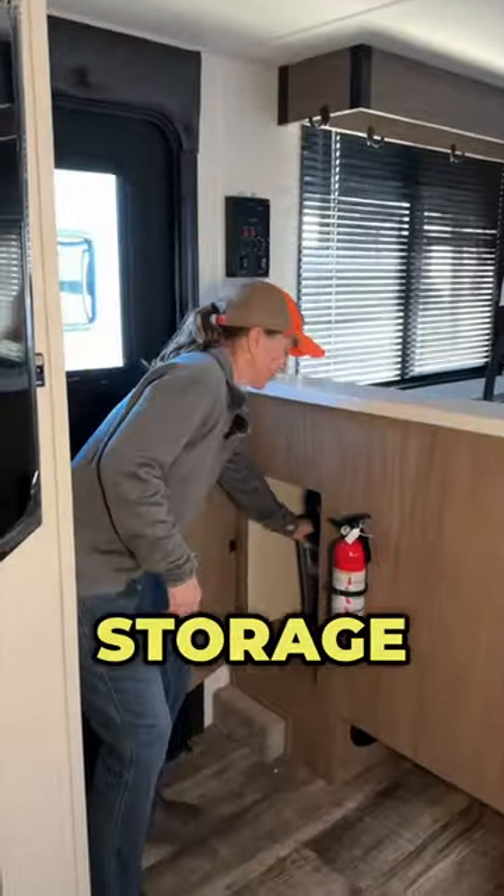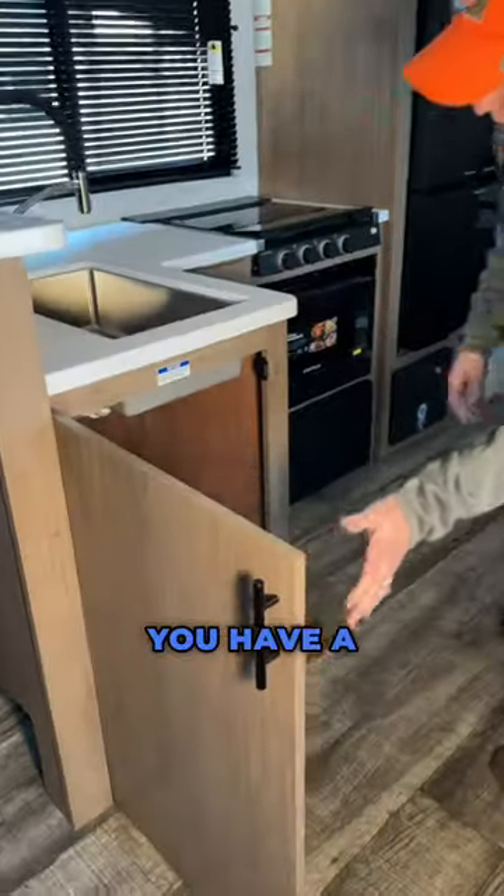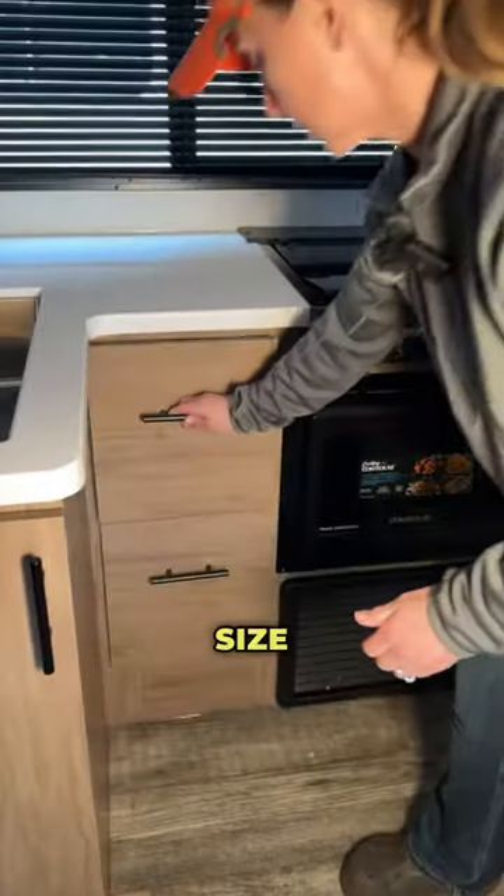You have this trash can storage right here by the front door, space for shoe storage, a giant cabinet, and two really good size sliding drawers.